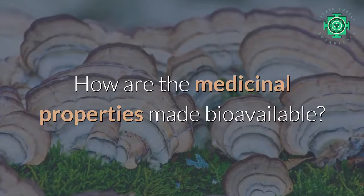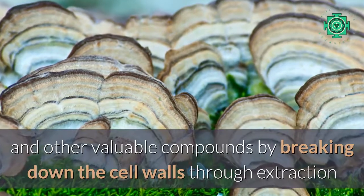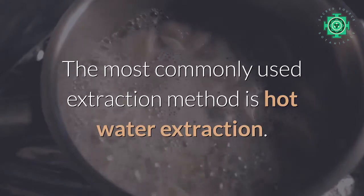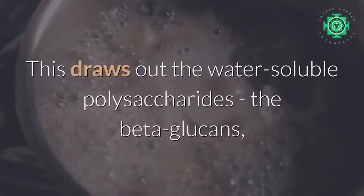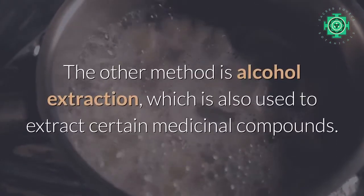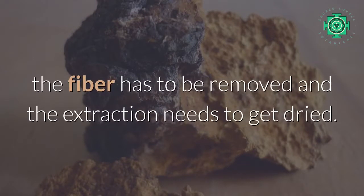It requires proper processing to unlock the mushroom's treasures. How are the medicinal properties made bioavailable? We can maximize the bioavailability of beta-glucan and other valuable compounds by breaking down the cell walls through extraction and by removing insoluble fibers and other inactive compounds. The most commonly used extraction method is hot water extraction. During this process, the mushroom gets cooked for several hours, which draws out the water-soluble polysaccharides — the beta-glucans — the compounds that make medicinal mushrooms so powerful. The other method is alcohol extraction, which is also used to extract certain medicinal compounds. In order to obtain extracted mushroom powder, the fiber has to be removed and the extraction needs to be dried.